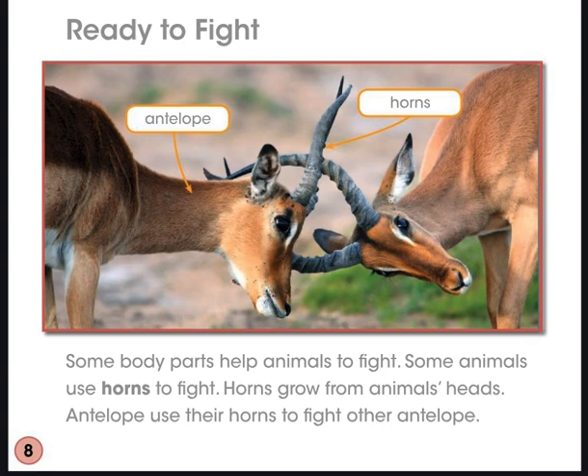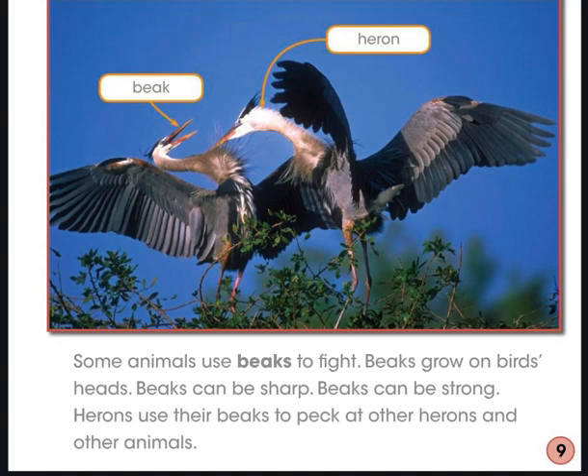Ready to Fight. Some body parts help animals to fight. Some animals use horns to fight — horns grow from animals' heads. Antelope use their horns to fight other antelope. Some animals use beaks to fight — beaks grow on birds' heads. Beaks can be sharp and strong. Herons use their beaks to peck at other herons and other animals.